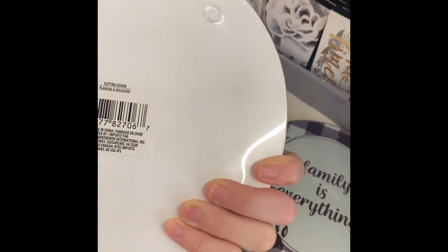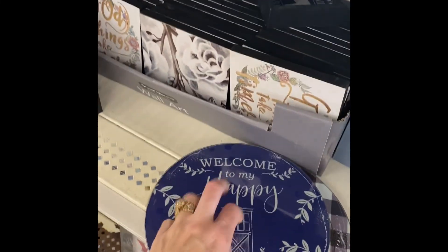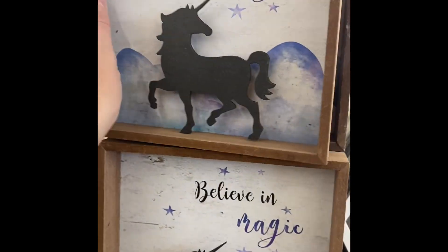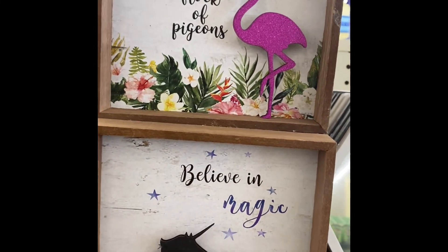I don't know what this is for — cutting board. Maybe you could put a hot spoon on there while you're cooking. Believe in magic. Very cute.